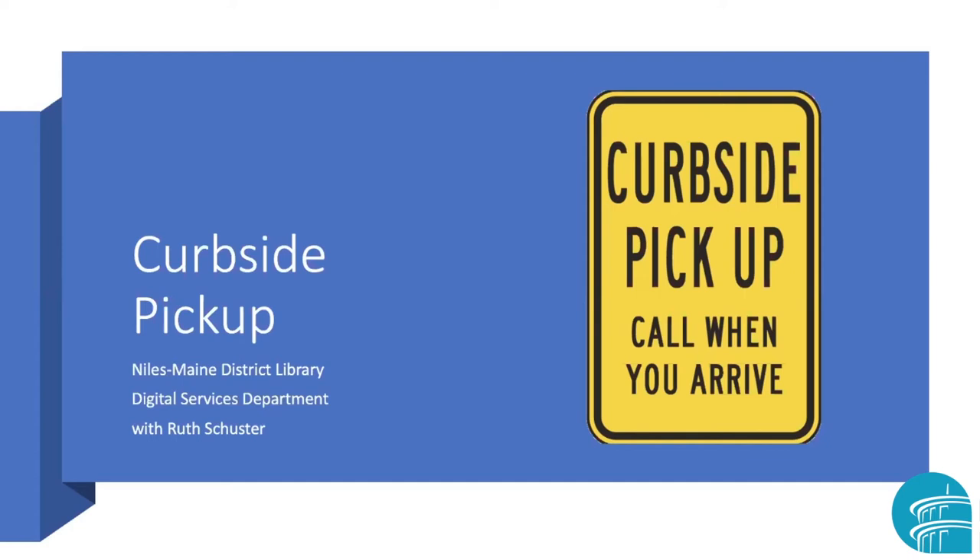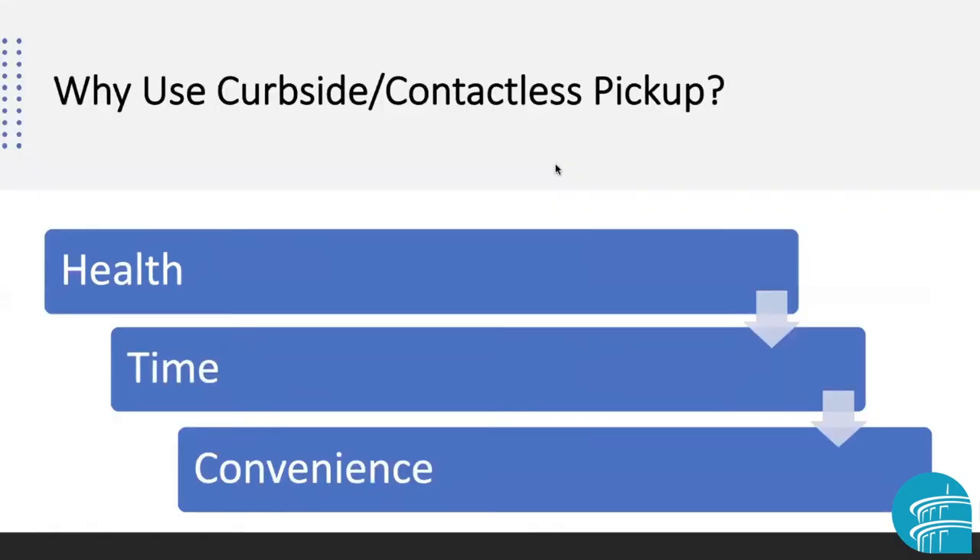Today's curbside pickup is a variation on that. It does require some technology, and maybe you wonder why you would want to use curbside, or what's called contactless pickup. It could be a convenience or it could be a necessity based on your particular situation. It can be time-saving if you order and just pick up — you don't have to deal with a group of other shoppers, you don't stand in line to pay, it's just all available for you.